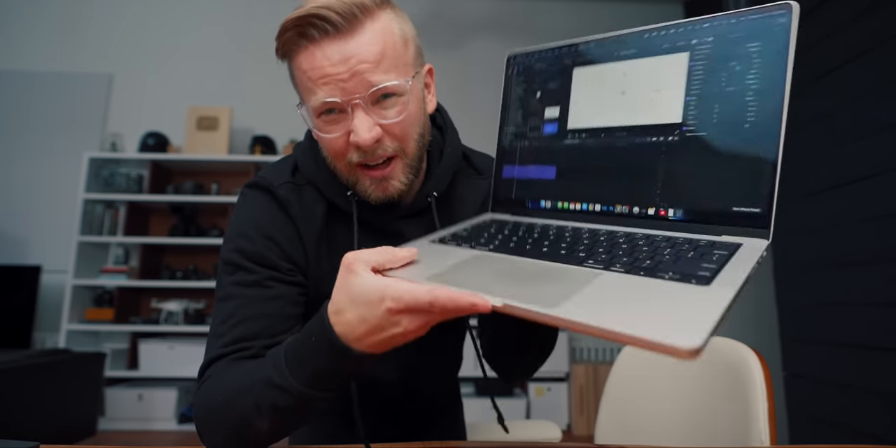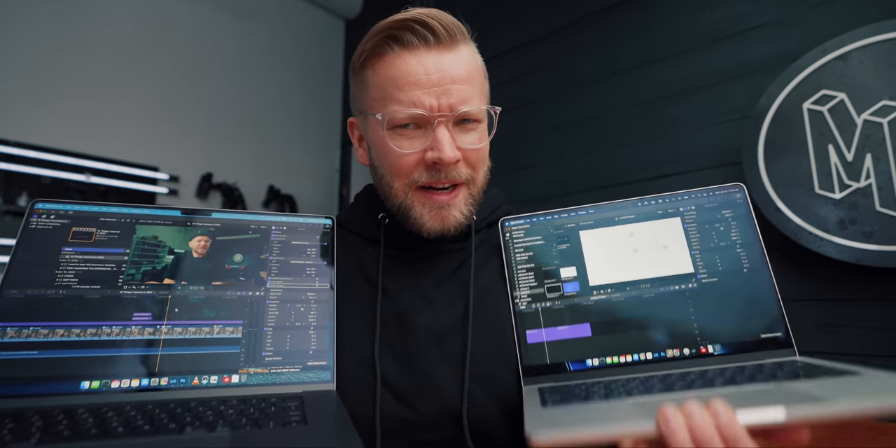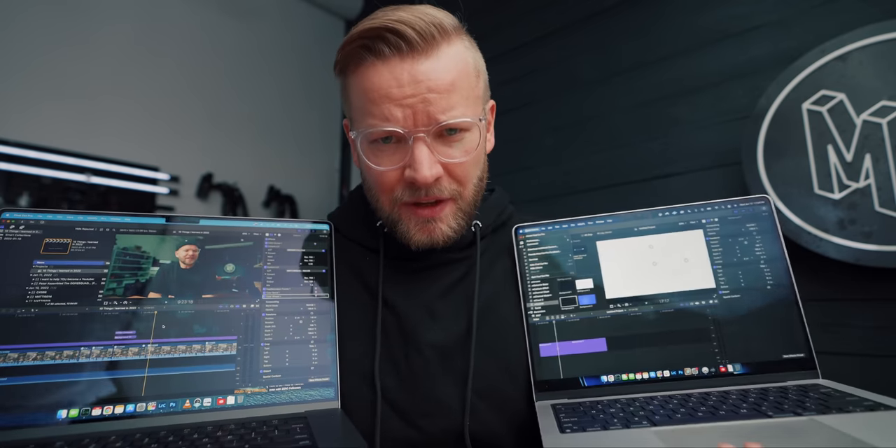I ordered a 14 inch also, fully spec'd out. So let's answer the question: which one is better? Which one should you buy? To do that, we need to look at the differences.